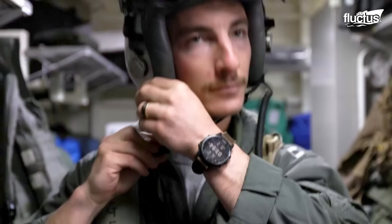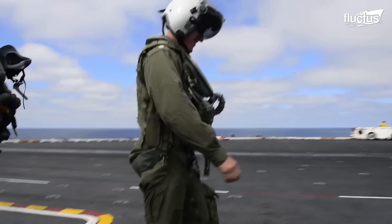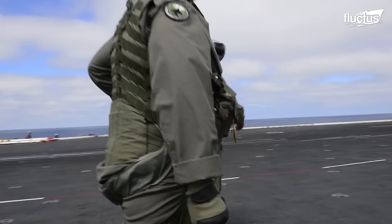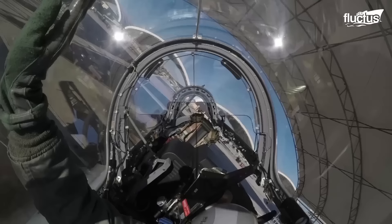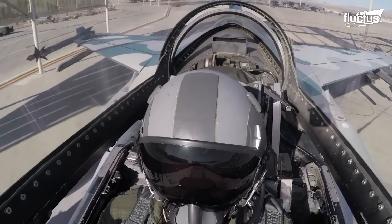Hello everyone and welcome back to the Fluctus channel. The military ensures that only its smartest and most adept recruits become pilots. And among those pilots, the most intelligent get to sit behind the cockpit of a fighter jet.